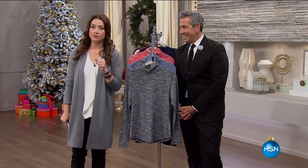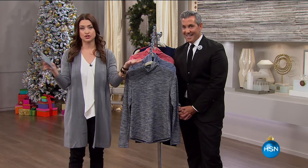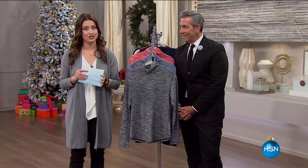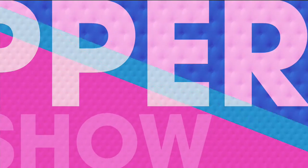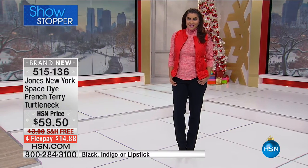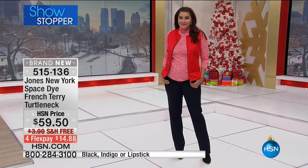Right now, one of the biggest things back in a huge way is the turtleneck, and we've got a fantastic showstopper coming up for you. The space dye fringe turtleneck has such a throwback feel to it — tons of dimension and excitement. It's a super soft poly viscose elastane blend.